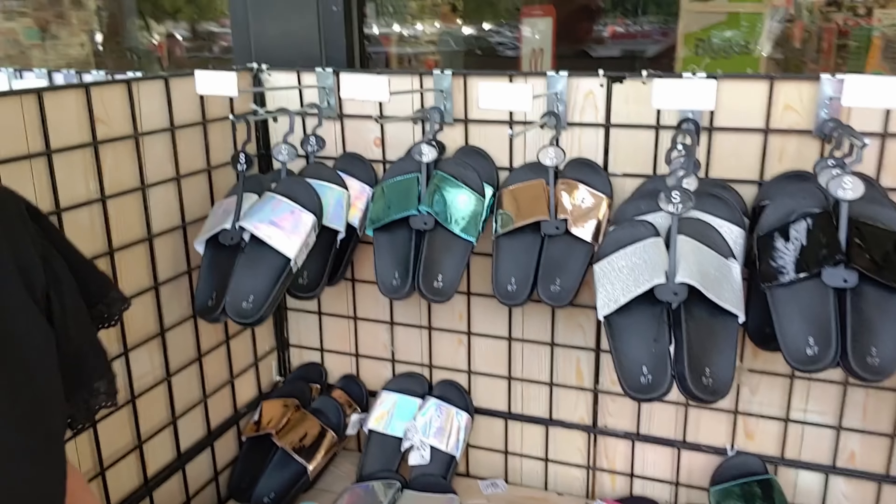I hope you guys are doing well — happy Tuesday! I'll see you soon. So I'm outside Michaels and I want to show you — for starters, they have these slides for three dollars each. Let me zoom my camera out a little bit. They have these cute little slides for three dollars each and I'll take you outside.